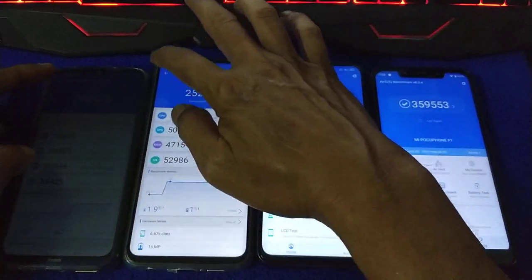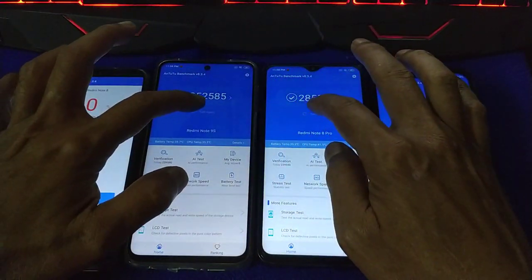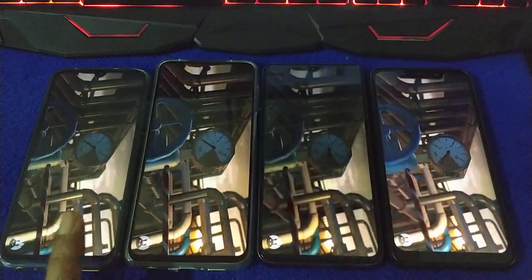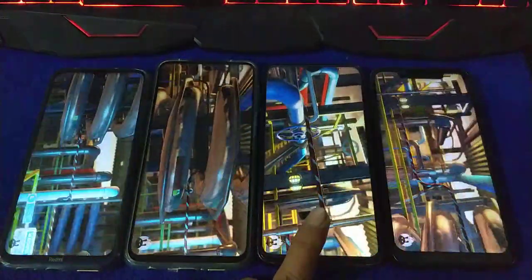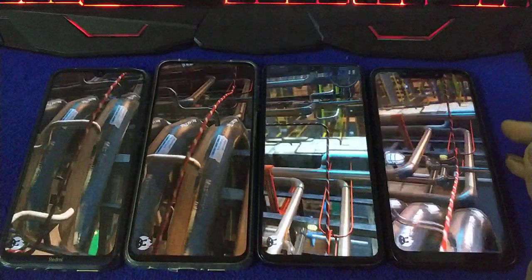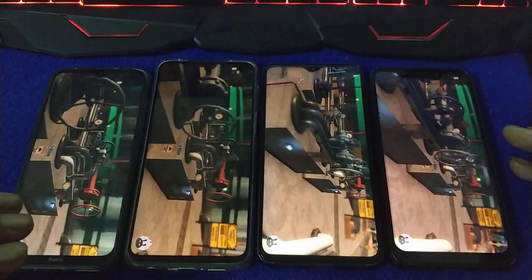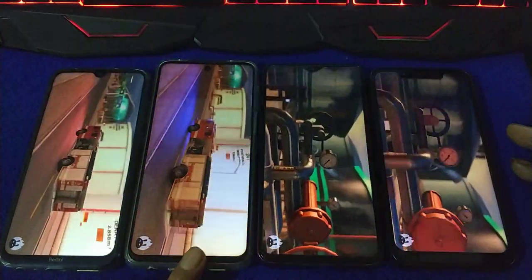Second test. The FPS, the picture — too many frame skips on one device. These three are smooth.